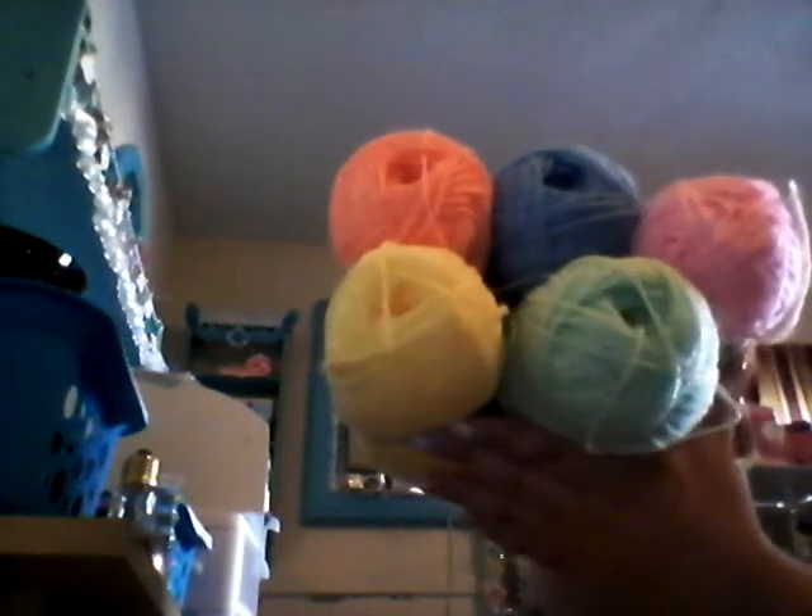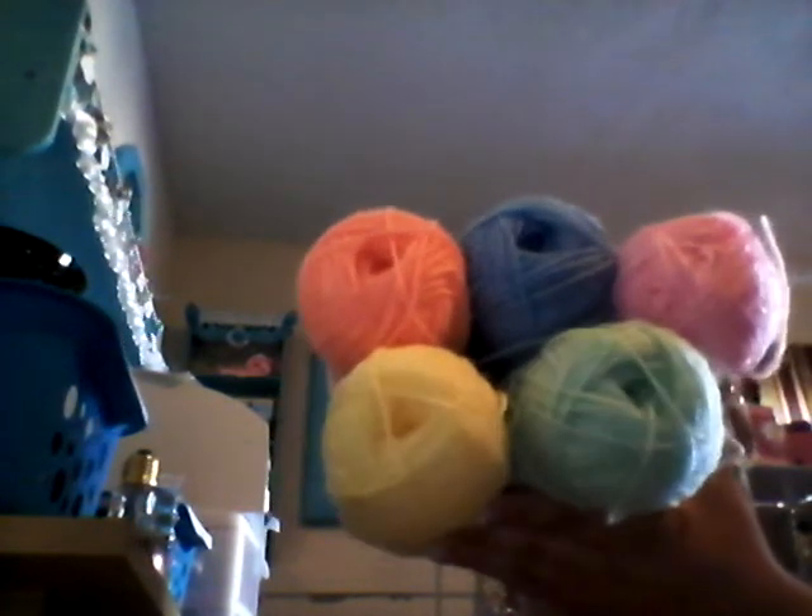The last items are from Big Lots, and it was only a dollar a piece. I went to see if mine had them, and they did. So I picked up the yellow, the mint, the peach, the blue, and the pink. I like that these are really thin yarns — I think it will be easier to make smaller pieces with them.